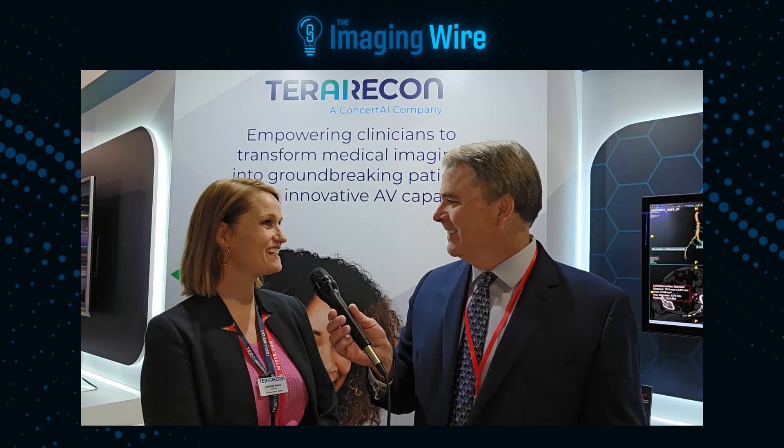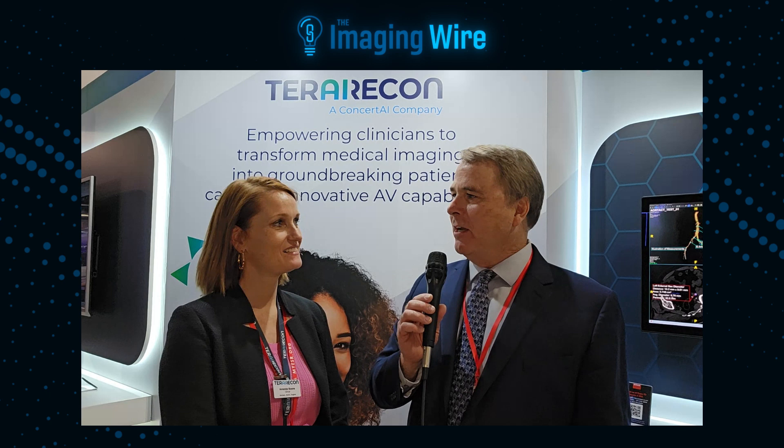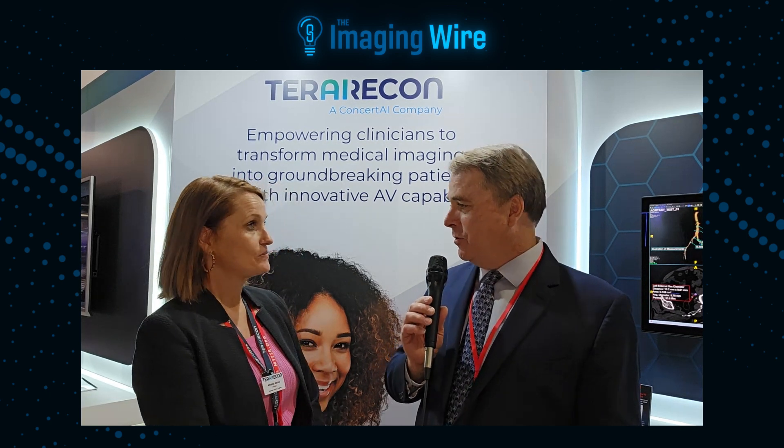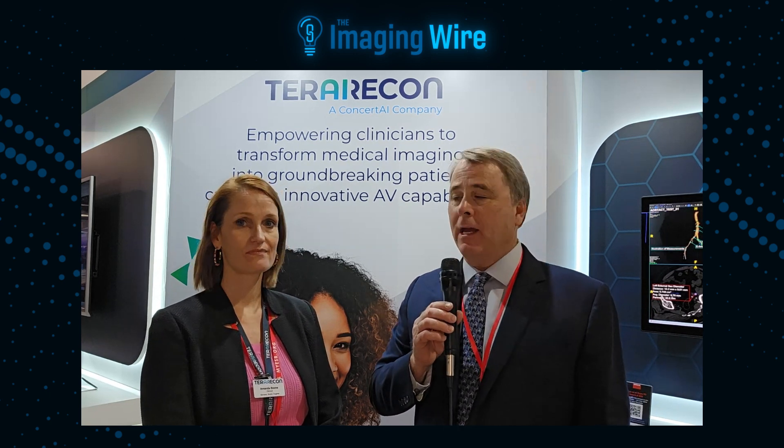So it's great to be here in Vienna. Can you tell us a little bit about TerraRecon and what some of the things that you do? You've been pretty well known for advanced visualization over the years, but the company has also been getting into AI quite a bit.